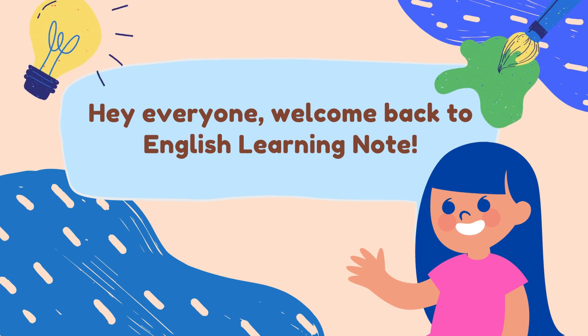Hey, everyone. Welcome back to English Learning Note. Today, let me share a fun little story with you about daily necessities.